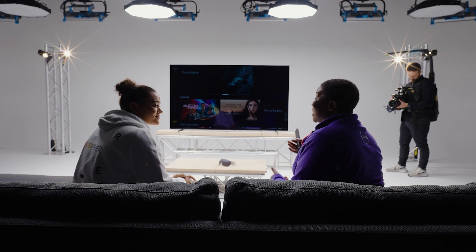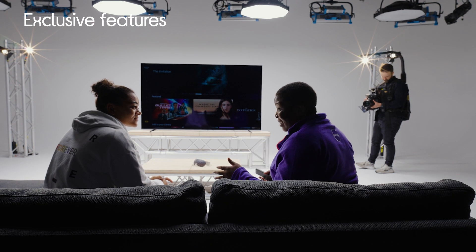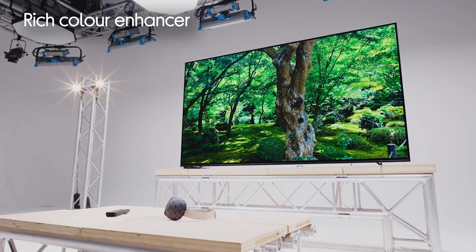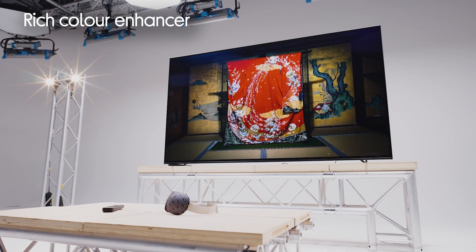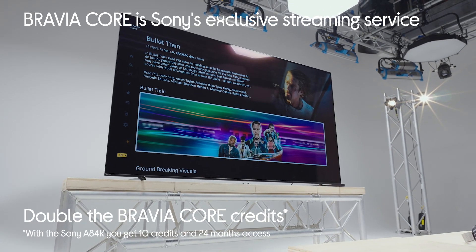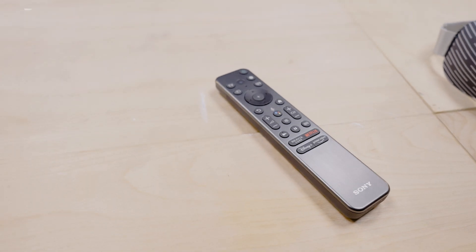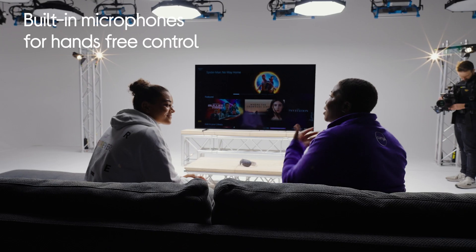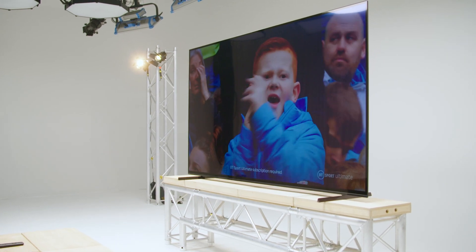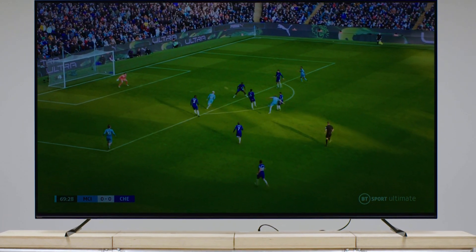Finally, this model is exclusive to Currys customers, so it comes with a range of features and benefits. One of them is the inbuilt rich colour enhancer, so the colours are deeper and punchier. You also get twice as many Bravia Core credits compared to the market model. It comes with a handy backlit remote control with a built-in microphone so you can control your TV using your voice. And another exclusive feature is that the TV has built-in microphones — you can simply talk to the TV: 'Hey Google, when's England's next football game?'